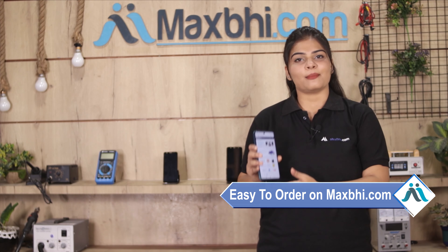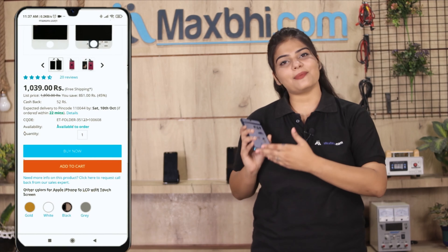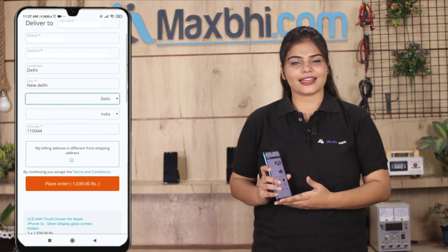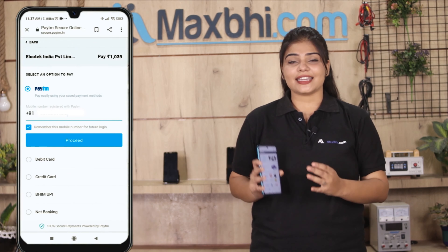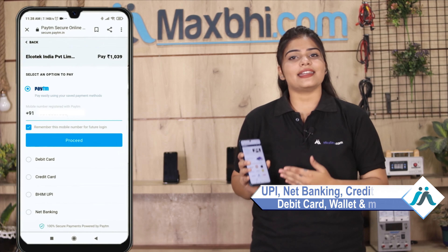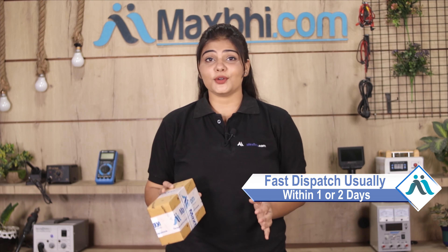Friends, ordering on MaxBee.com is very easy and simple. Search for your product, click on the product page, enter your name, mobile number, and address, and your order is placed. Once your payment is done and your order is processed, it will be safely packed and dispatched within 1 to 2 days.